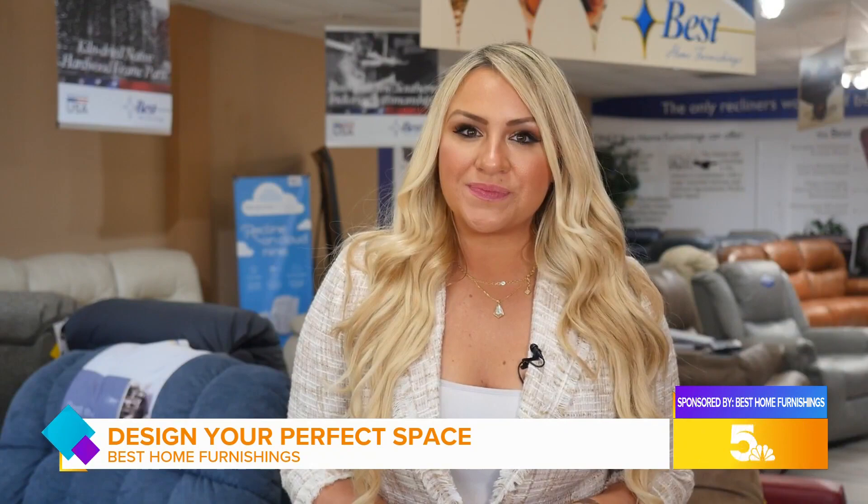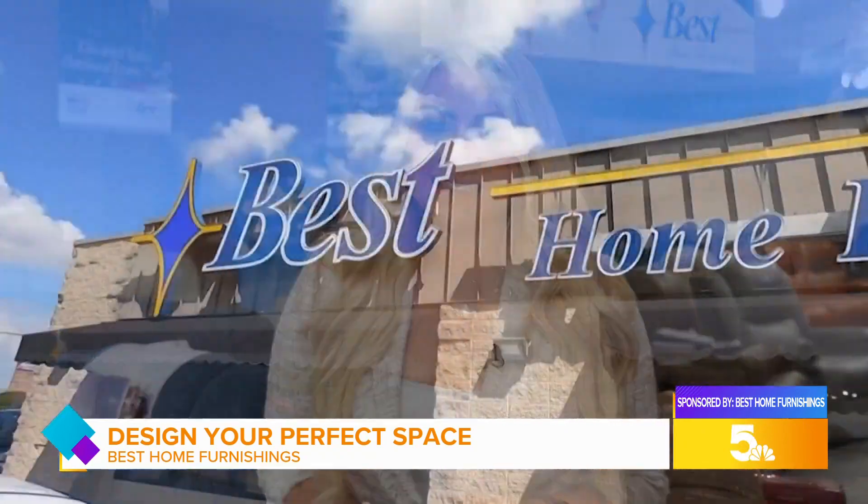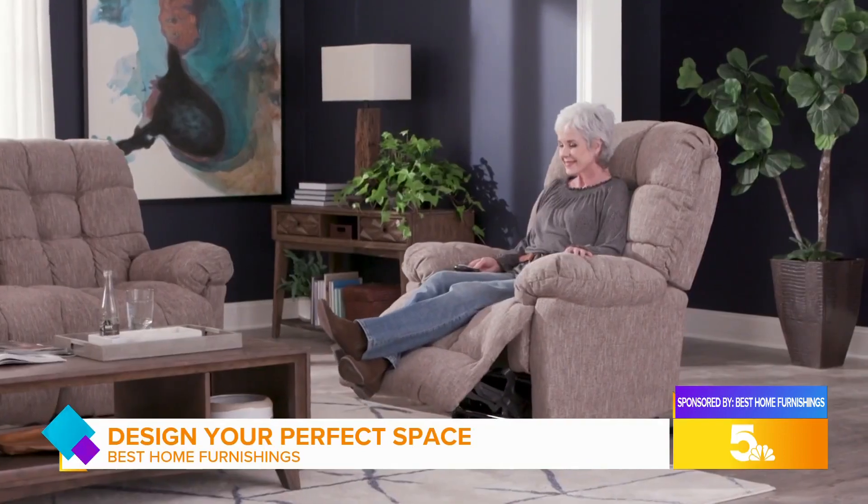My name is Lange and I'm one of the designers and sales leads here at Best Home Furnishings. For me, design is creating your own space, and you want your own space to reflect what you love.